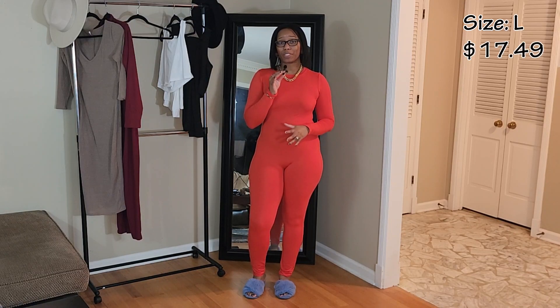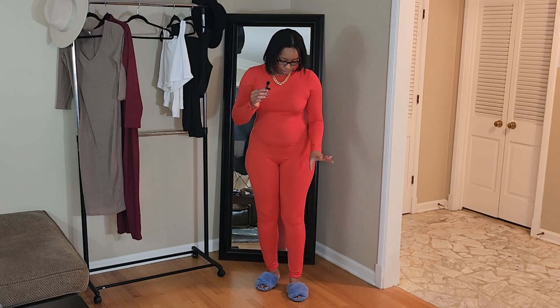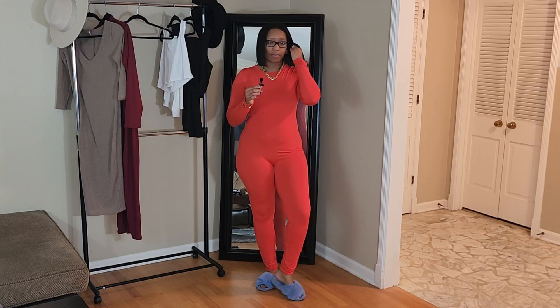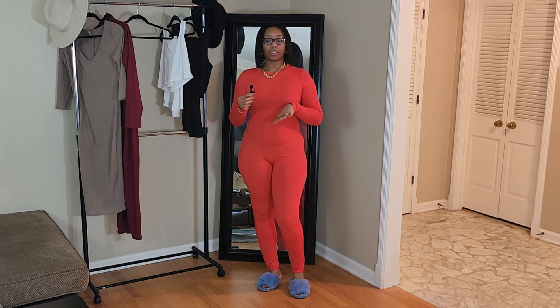The next piece is this red jumpsuit. I love it but I wish the red were just a tad bit darker — not as dark as the burgundy one, just slightly darker. It's still great though. It's in a size large, fits me great, it is stretchy, and it's long enough for me as well — I'm five eight. It has a zipper in the back and just a simple crew neck, nothing special about the neckline.